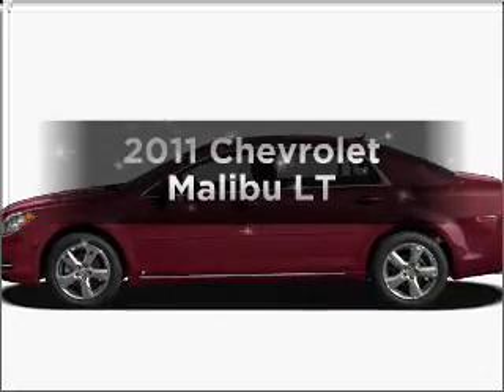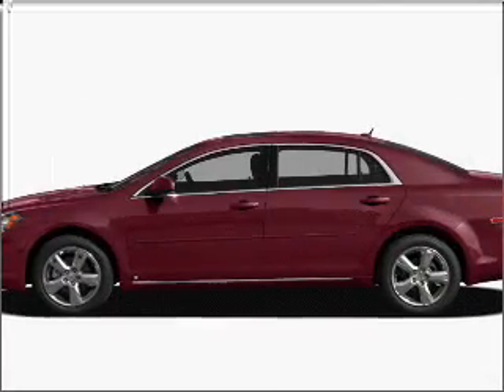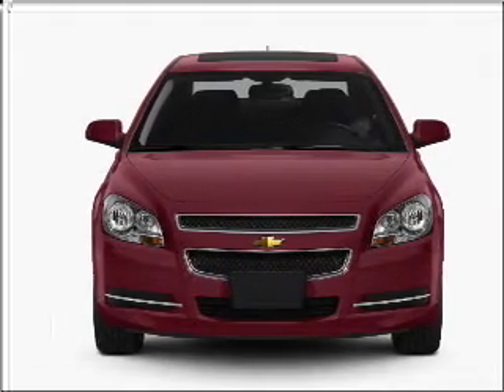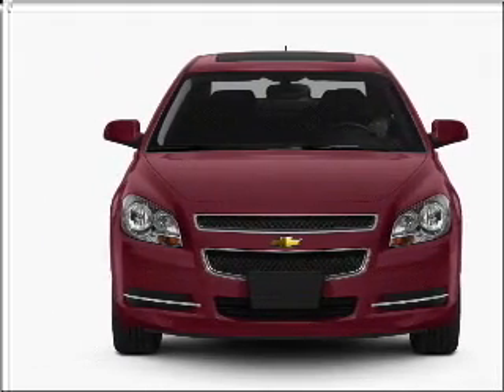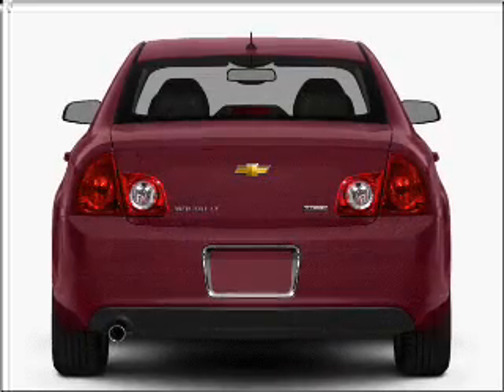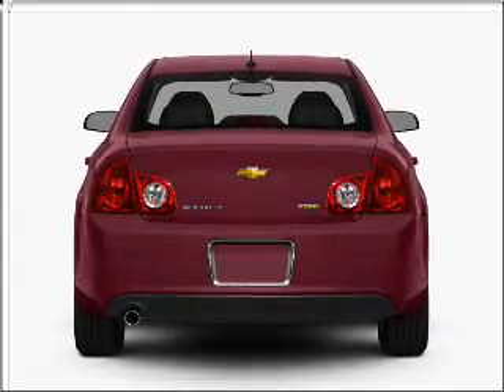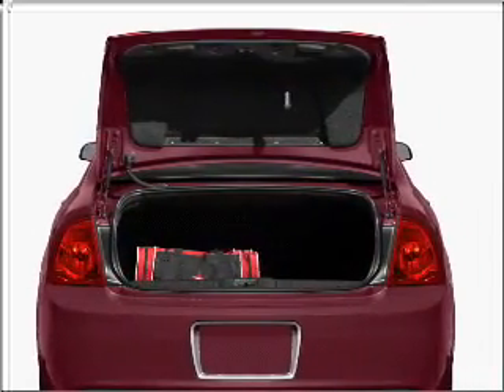Imagine yourself in this 2011 Chevrolet Malibu. If you're looking for an automobile with great attributes, look no further. With an efficient 4-cylinder engine connected to a smooth-shifting 6-speed automatic transmission, premium wheels lend a distinctive appearance. Brake safely with the anti-lock braking system.